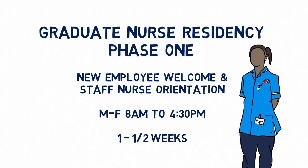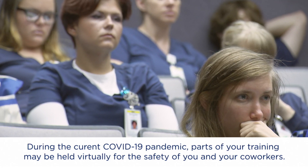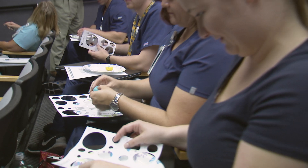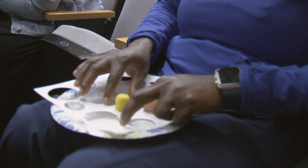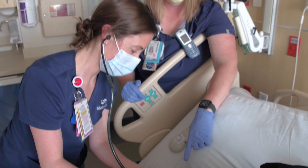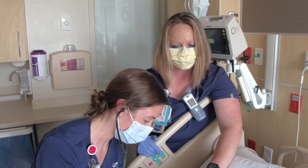Phase one is new employee welcome and staff nurse orientation. You'll be in the classroom the first week and a half, Monday through Friday from 8 a.m. to 4:30 p.m. The Graduate Nurse Program supports residency candidates inside the classroom and on the units as well. In the classroom they're learning different skills and collaborating with each other, and on the unit they're doing the same thing.